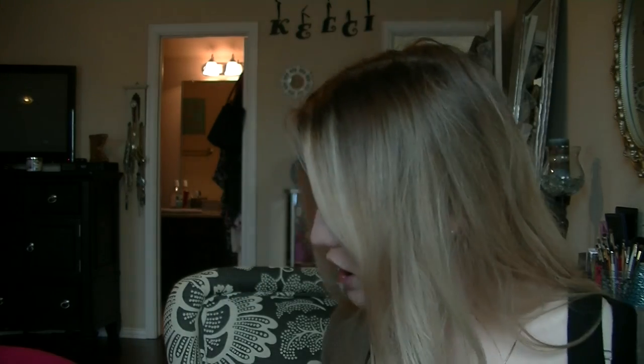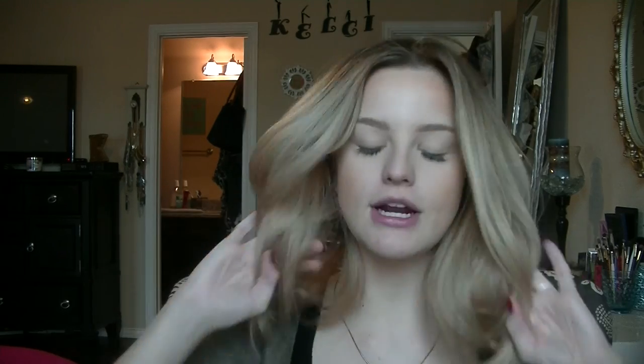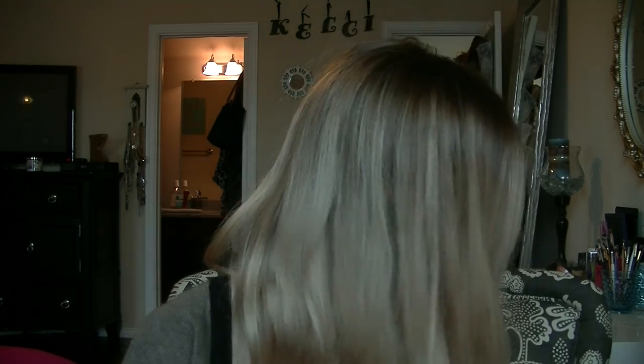Bronzer is done. Now for blush — I've rediscovered this blush. I forgot I had it because it was deep in my makeup cabinet. This is MAC's Blush in Dainty, and the lid is kind of broken, but it's super pretty and really good with my pale skin. This is a mineralized blush, if you were wondering. I think they still have it — I got it a long time ago but I'm pretty sure they still carry it. I just put a little bit of blush on to give me some color.